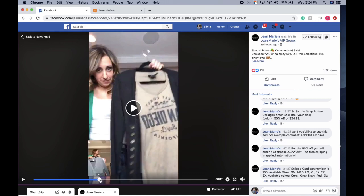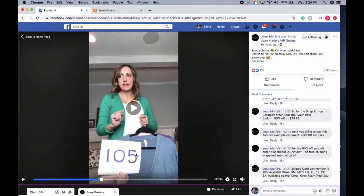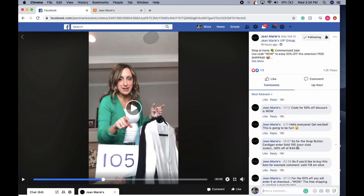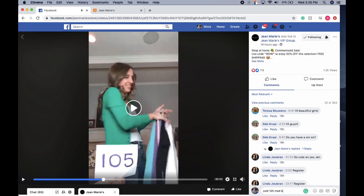Let's say I'm still watching the video and want to see what else Jen has. It looks like these snap cardigans are item 105. Be sure to check the comments for color options too — if you comment sold 105 with your size but no color, it won't be specific enough. So I'm going to put sold, item 105, size medium, color black. Let's click enter.